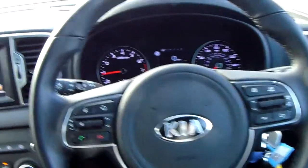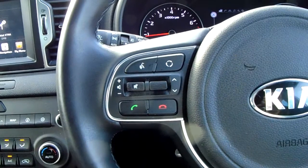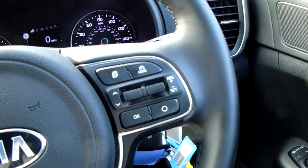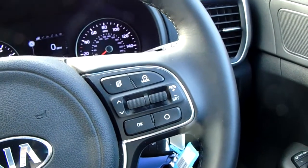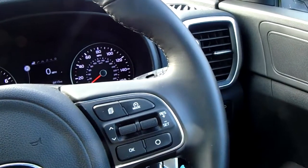Moving on to the steering wheel now. On your left hand side you do have some controls for your hands free and the audio. On your right hand side there are some controls for the cruise control, which will help take a little bit of the stress off yourself for those long journeys.